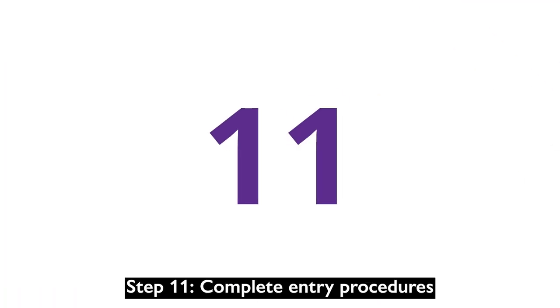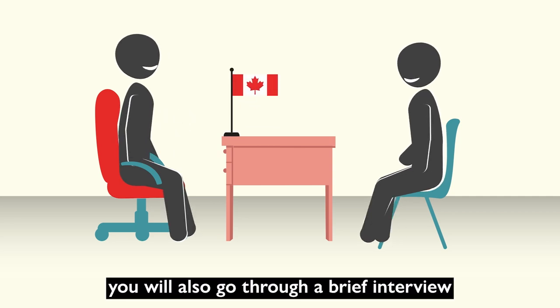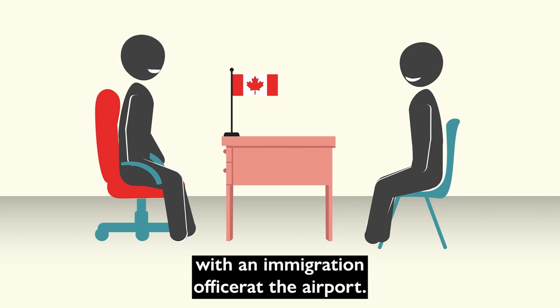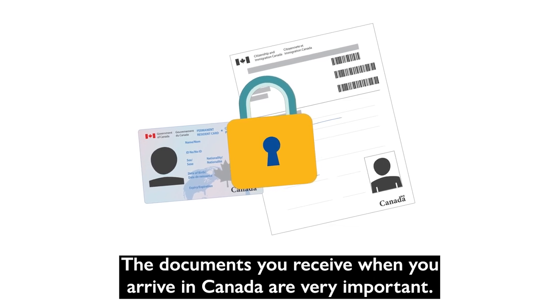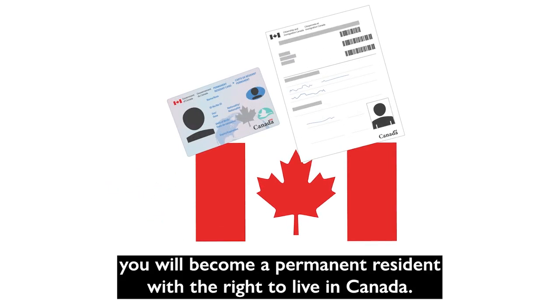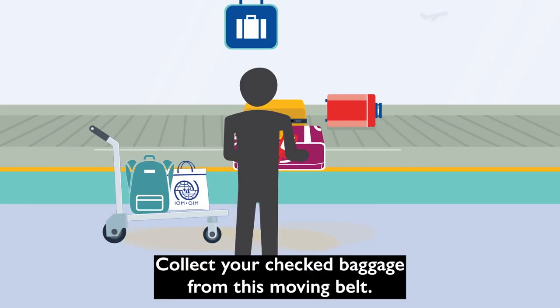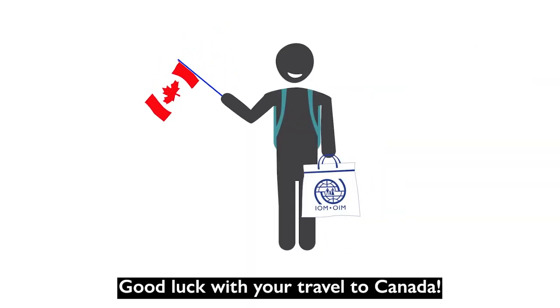Step 11: Complete entry procedures. Upon arrival in Canada, you will go through a brief interview with an immigration officer at the airport. Then you will be asked to sign some documents. The documents you receive when you arrive in Canada are very important — keep them safe. When this process is completed, you will become a permanent resident with the right to live in Canada. Collect your checked baggage from the moving belt, and make sure that the baggage you take is yours. Good luck with your travel to Canada.